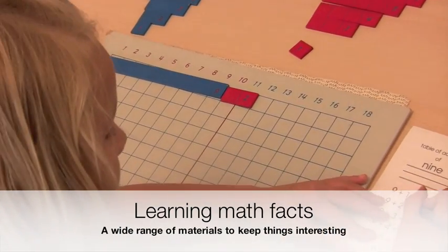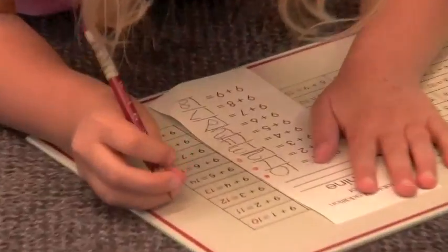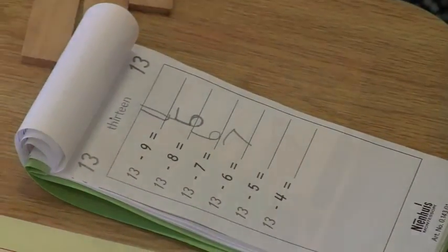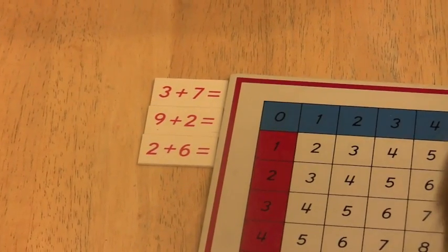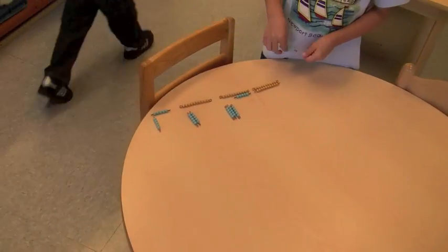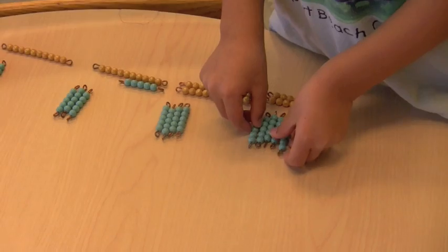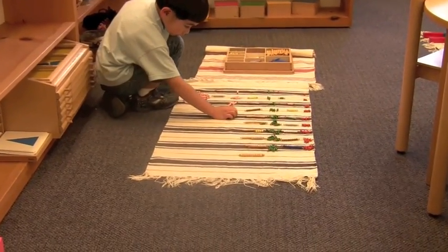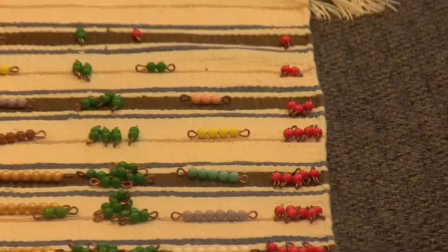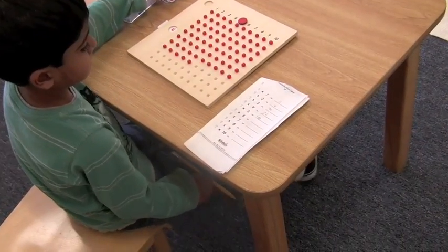Other materials help students move towards memorizing math facts. This addition strip board is used to practice addition facts and make addition fact booklets. With a subtraction strip board, students learn about subtraction facts. A variety of materials help keep the repetition needed to learn math facts interesting. For multiplication, we also use a range of materials. Skip counting bead chains is the starting point. Here, a boy explores multiplication by 5 by counting up blue 5-bars and exchanging them as appropriate into golden 10 bars. Here, another boy builds other multiplication tables with the colored bead bars. This boy is exploring multiplication with small red beads and makes his own multiplication booklet, moving towards memorizing math facts using a variety of activities to keep the work interesting.